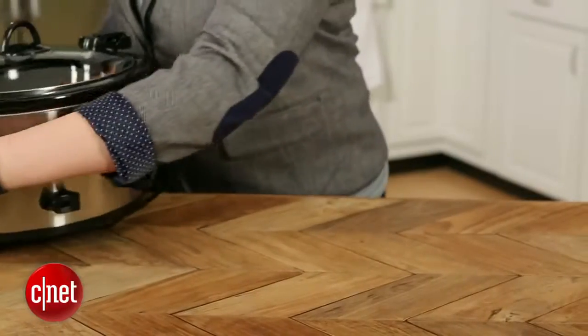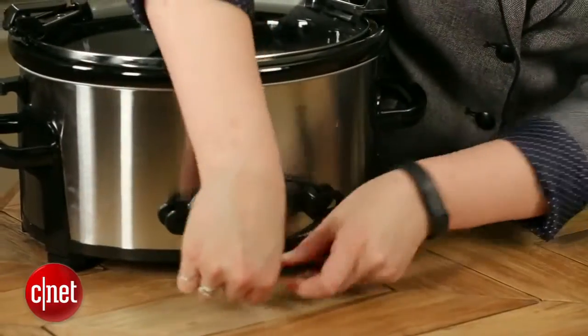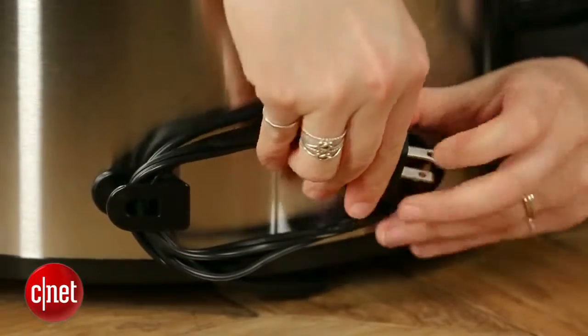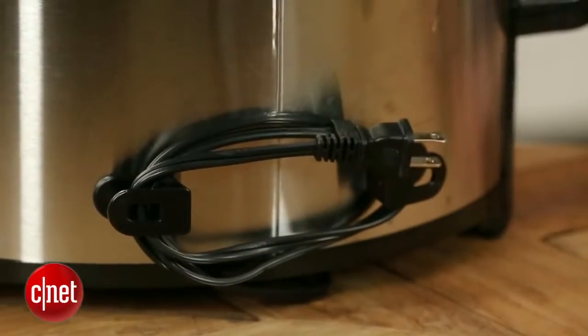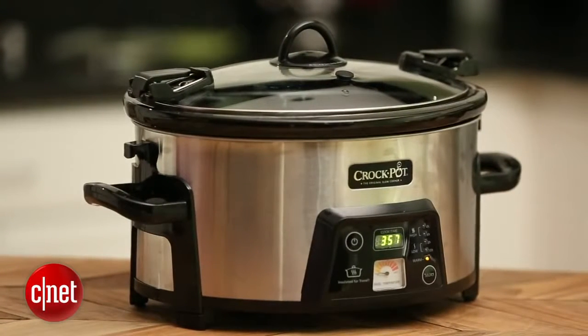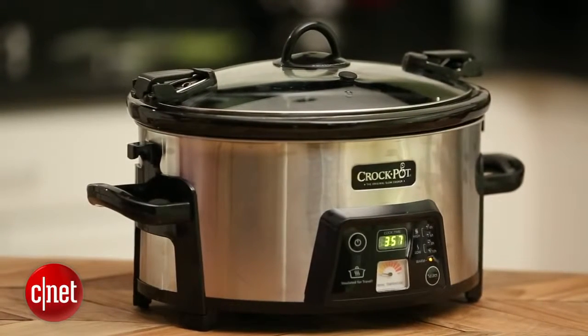Other nice additions that make it extremely portable are prongs on the back of the slow cooker that allow you to wrap the cord for easy storage and easy transport. So while it's certainly not the cheapest slow cooker on the market right now, it's definitely a good value, particularly when you add in all of those features that Crock-Pot has added to the mix.